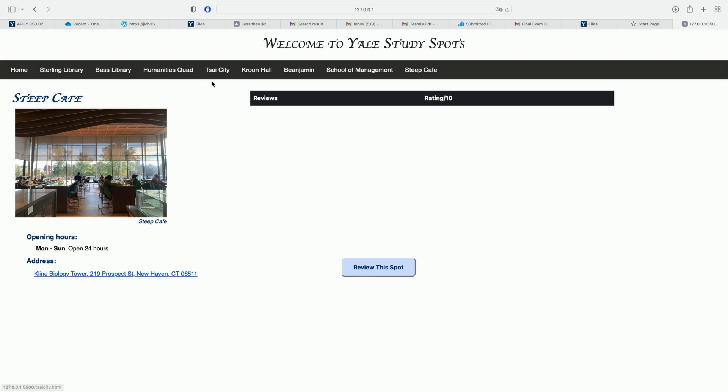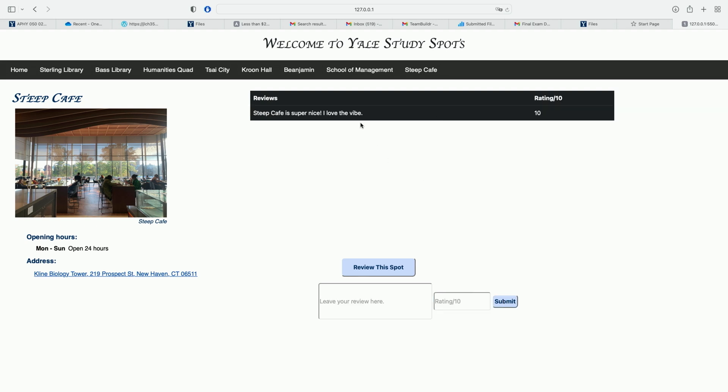For example, what do you want to review? So maybe you said Steep Cafe is super nice. What do you want to give a rating? A 10 out of 10 — top rating. So when we press the submit button, the review will go up on here.